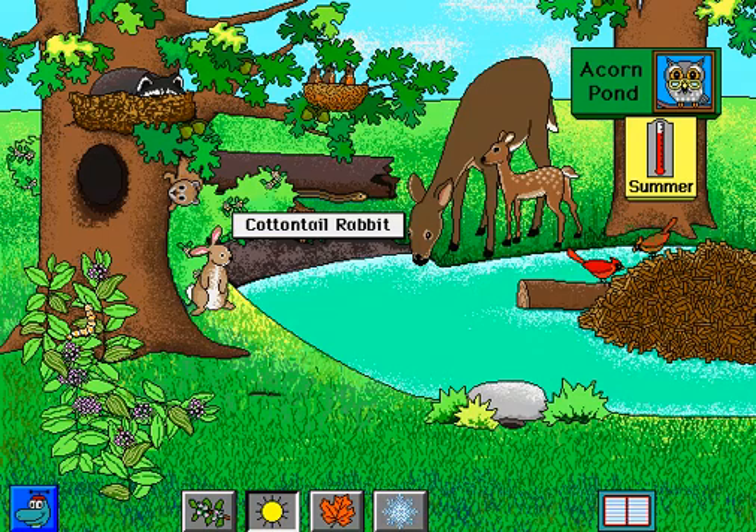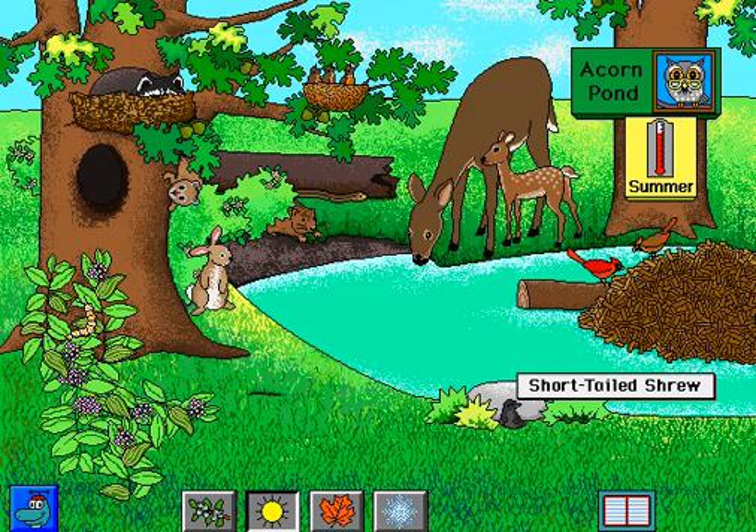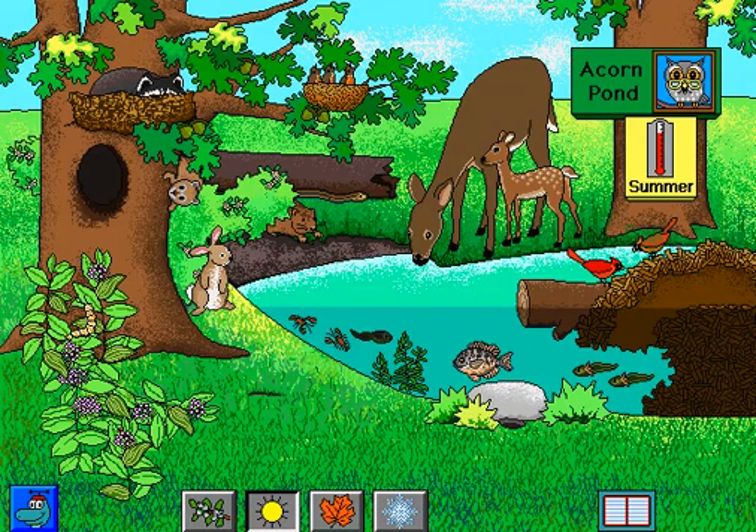Cottontail Rabbit. Short-tailed Shrew. The male cardinal has brighter colors than the female. White Oak. Sunfish. This tadpole hatched from an egg. It is ready to become a frog.